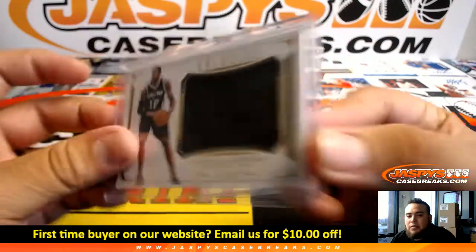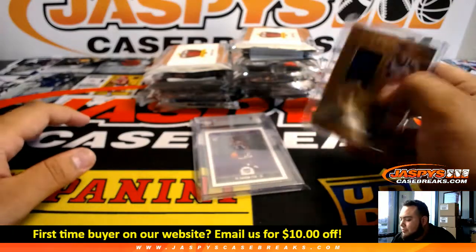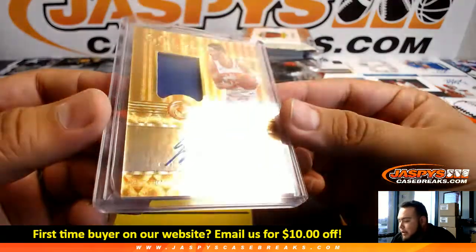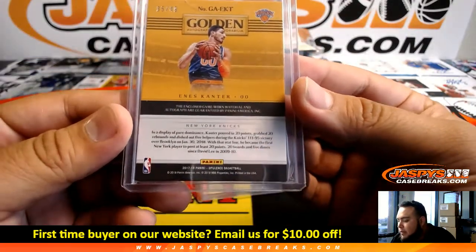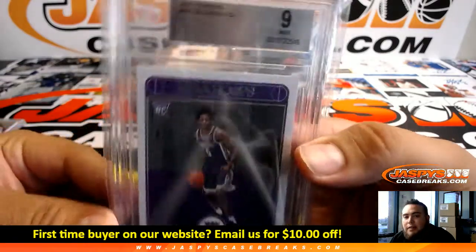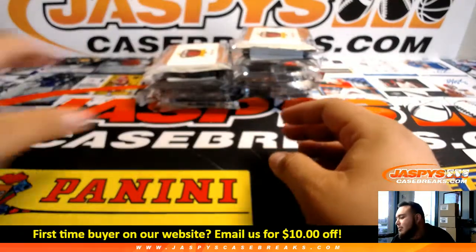LaMarcus Aldridge to start — San Antonio Spurs with that one. We got Enes Kanter for the Knicks — a golden autograph memorabilia from Opulence numbered 35 of 49. Knicks with that one. And then we got NBA Hoops D'Aaron Fox, 9-Mint. Very nice — Sacramento Kings.